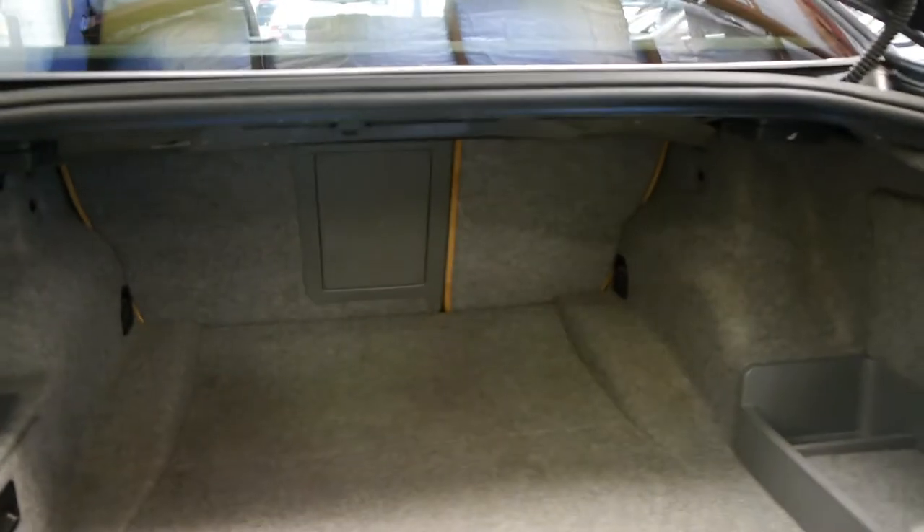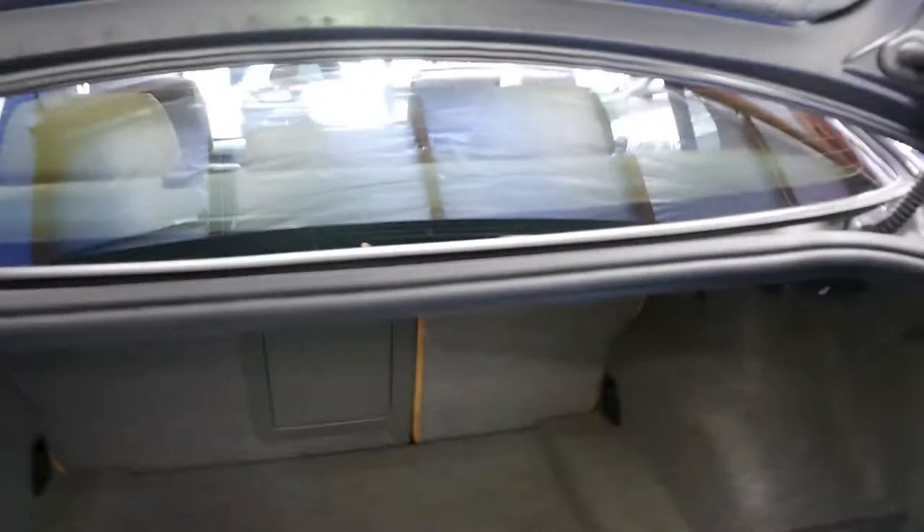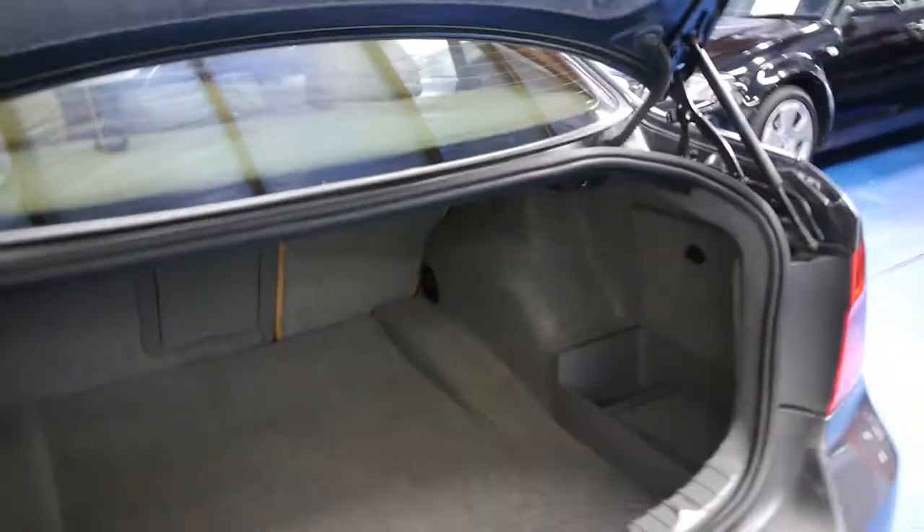This car's got rear parking sensors as well. They've got a very good sized boot. The back seats fold down for extra space if required.